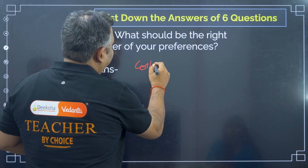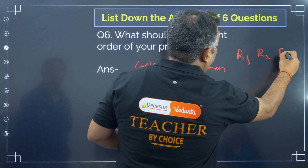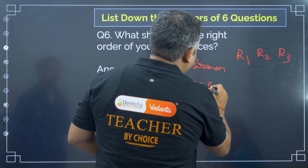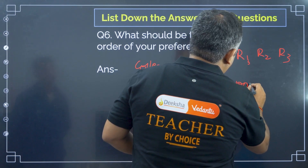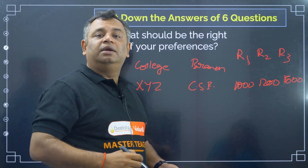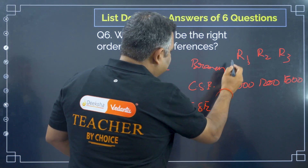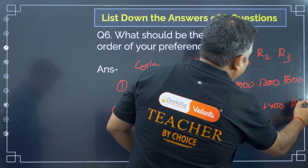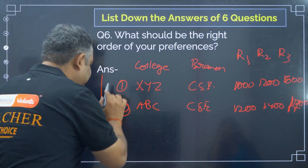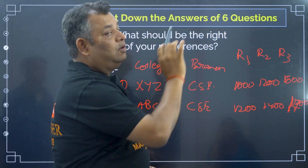Start writing an ordered preference list: college, branch, then round 1, round 2, and round 3 cutoffs. For example, College X, CSE: round 1 cutoff 1000, round 2 cutoff 1200, round 3 cutoff 1500. College A, CSE: round 1 cutoff 1200, round 2 cutoff 1400, round 3 cutoff 1700. Make this entire list first — in an Excel sheet or a notebook — with the college, branch, and all three rounds' cutoffs clearly mentioned.